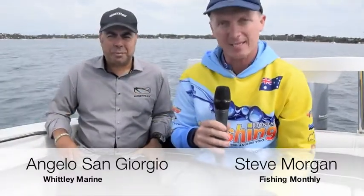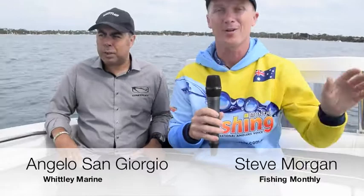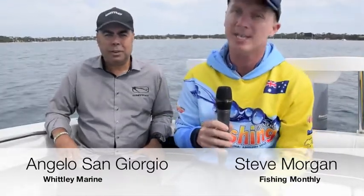Steve Morgan for Fishing Monthly Magazine, down here on Port Phillip Bay in Melbourne on a great day. I'm here with Angelo Sangiorgio from Whitley Boats, and Angelo, this is a great-looking Whitley you've got us here today.